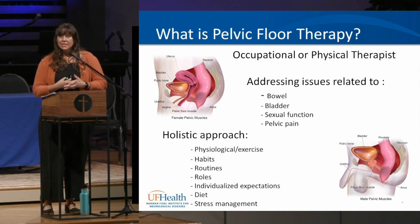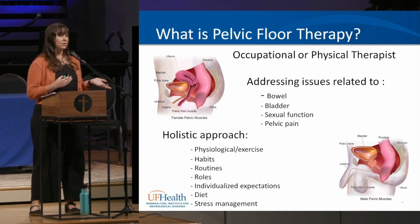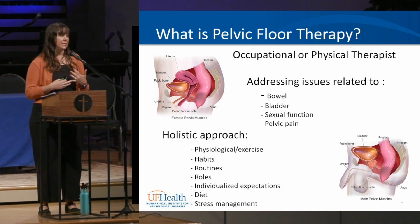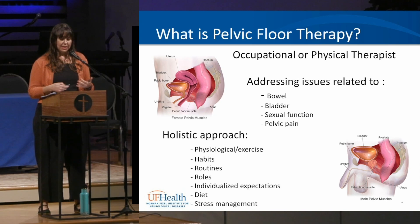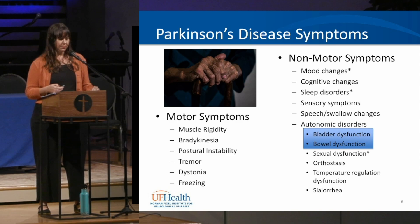Pelvic floor therapy is usually provided by an occupational or physical therapist who's had additional schooling in pelvic floor therapy intervention, evaluation, and assessment — this is not a typical part of OT or PT programs. We address issues related to bowel, bladder, and sexual function, as well as pelvic pain. It's a very holistic approach that looks at the impact of those muscles as well as habits, routines, diet, and stress management.